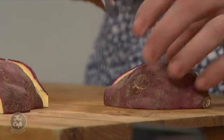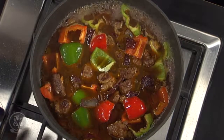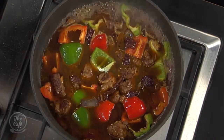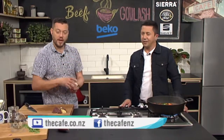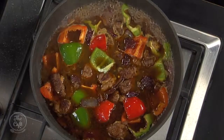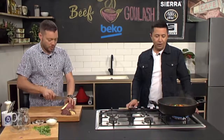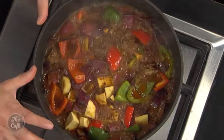Dice the kumara roughly — keep pieces similar size so they all cook together. No need to peel it — all the flavour is in the skin. Bring it up to the boil, turn it down, put a lid on for about half an hour, then pop the kumara in and cook slowly for another half an hour. Keep tasting — it might need a little more seasoning at the end. We've got some parsley to finish and some natural yogurt when serving, just to add a nice richness. Slower and longer equals more flavour!